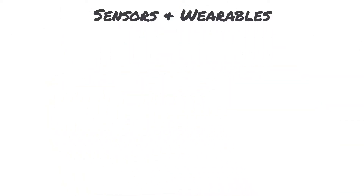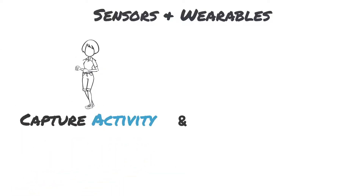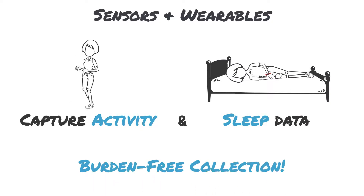Want to obtain deeper treatment insights? Try our integrated sensors and wearables. You'll be able to remotely monitor each patient's activity and sleep for a greater understanding of treatment effects and recovery.